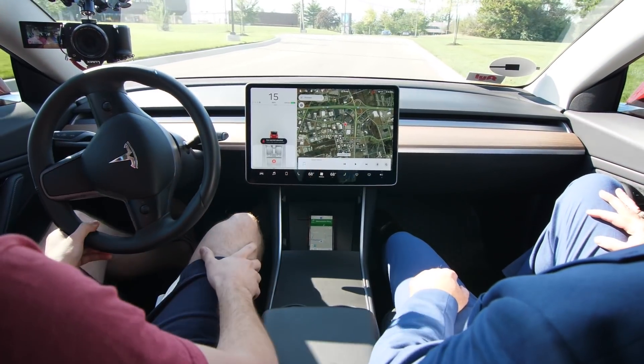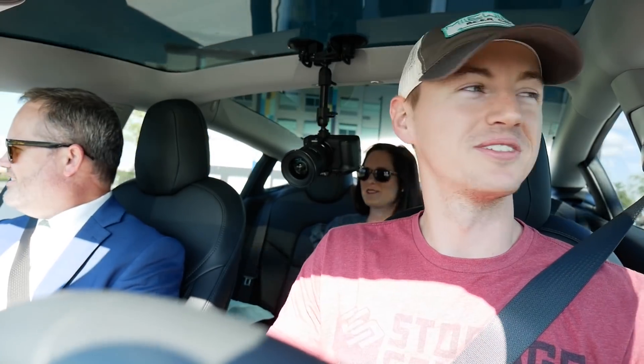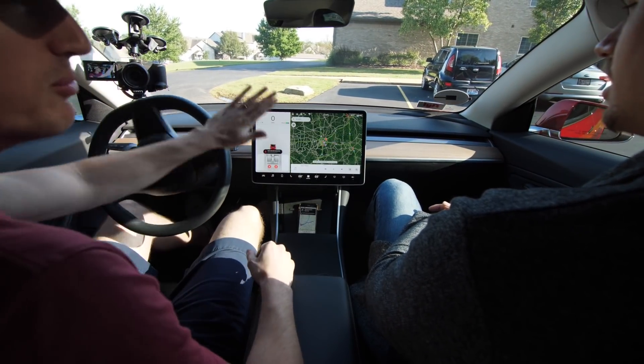The whole entire car is controlled by this one touchscreen. So the tablet comes standard with all cars. That is super clear. I didn't realize how just plain — I guess minimal — it is. It's very minimal.